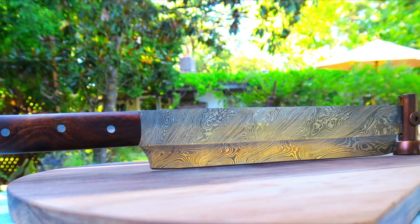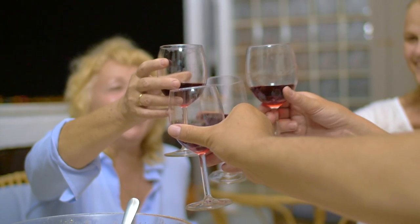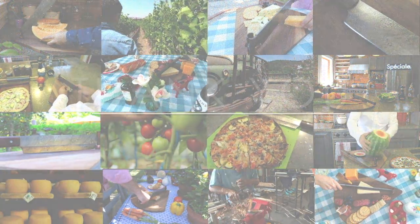Your guests will not stop asking you questions about your Speziale cutting board. We know that there are hosts and hostesses all around the world just waiting to get something like this into their homes. We are very excited to bring Speziale to your home, and hope you are too. Please support and share our campaign.